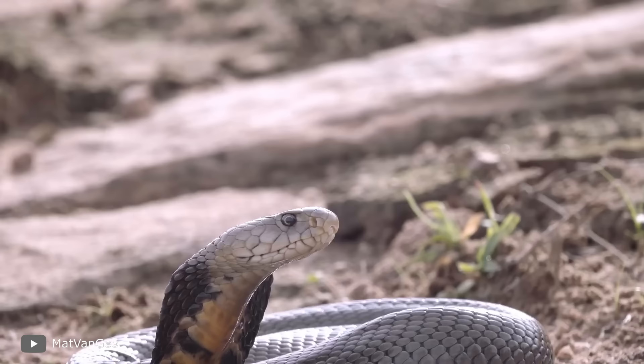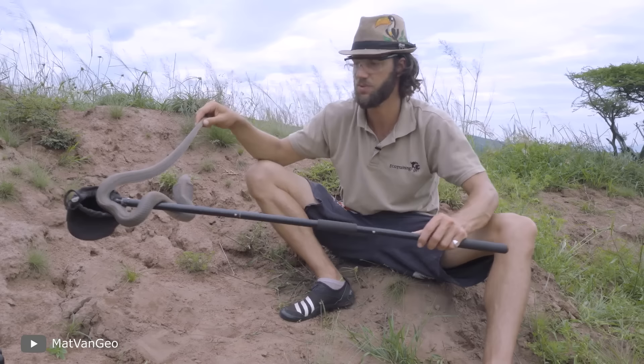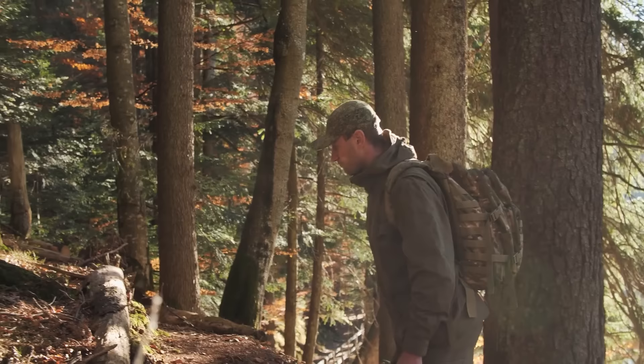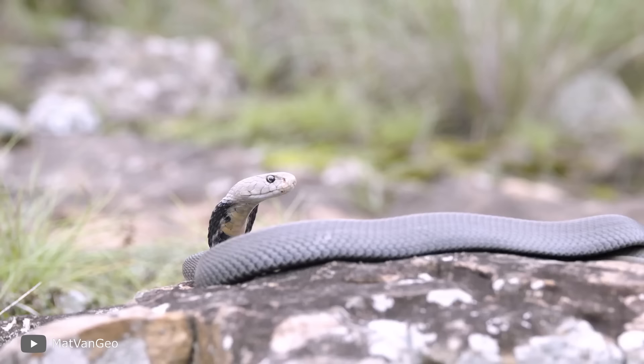It's good news that the snake mostly uses this ability as a defense and doesn't show aggression against humans without reason. Still, while walking in forests in Africa or South Asia, be extremely careful — spitting cobras can be nearby. If that happens, just stand, don't move, and pray.